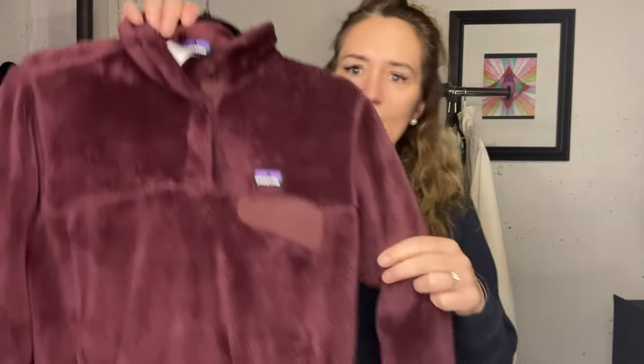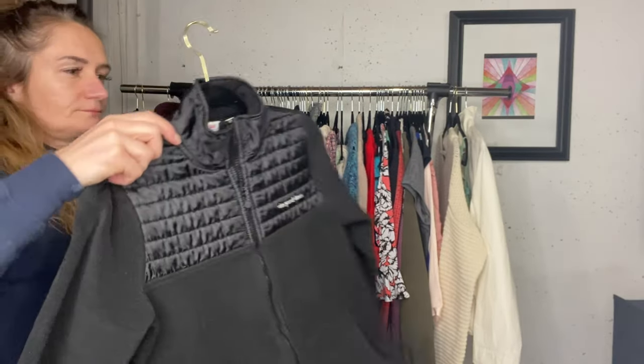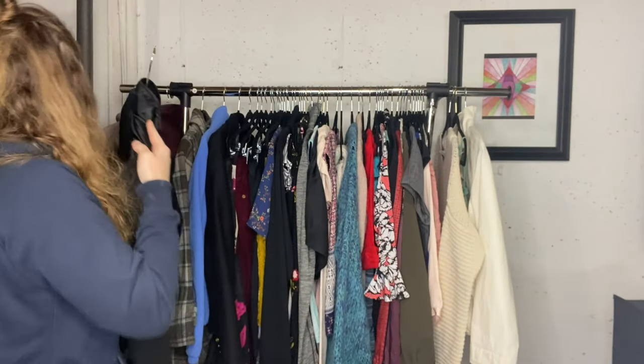I got a nice Patagonia - this had a little bit of pilling along the collar that I just depilled. Vineyard Vines quilted fleece jacket - this is an extra small. I have that listed, I think, for $35 maybe.